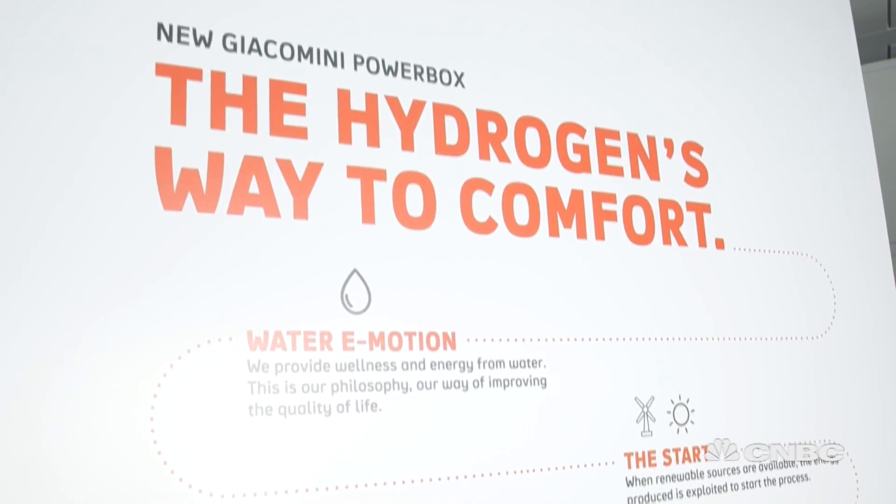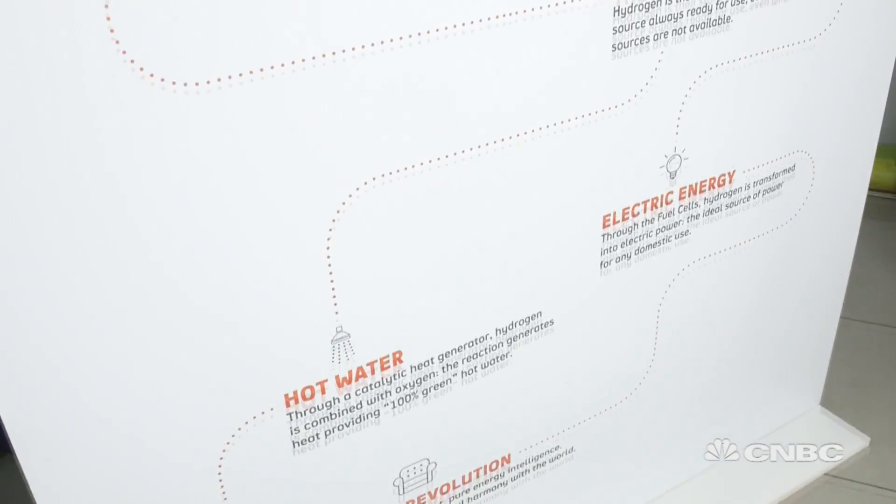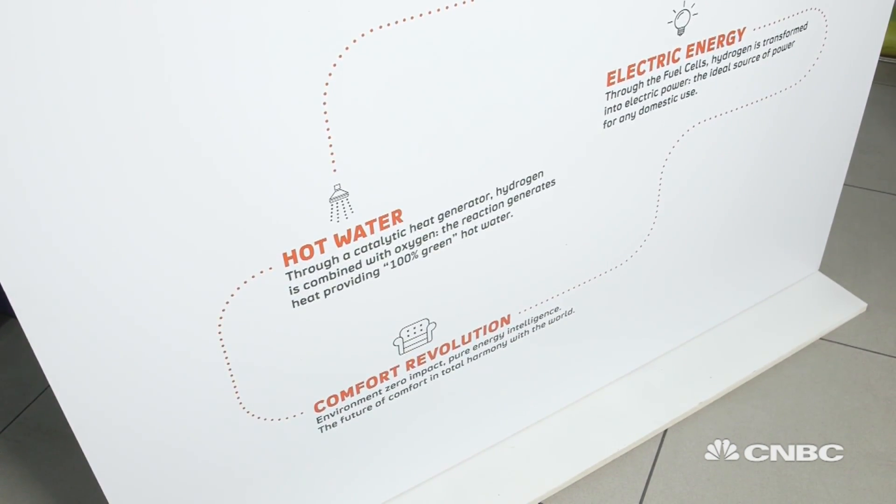The power box not only offers a sustainable way to keep warm, but also an exciting glimpse into a world where you create your own energy from the comfort of your home.